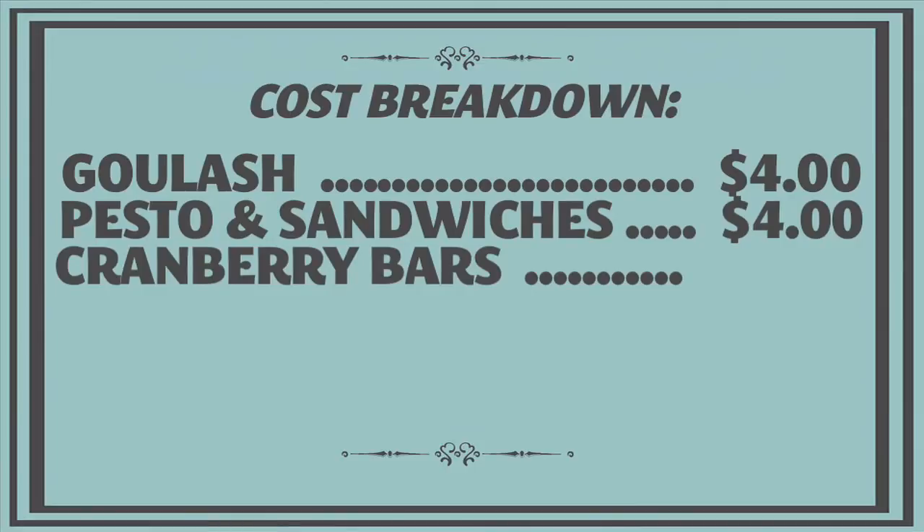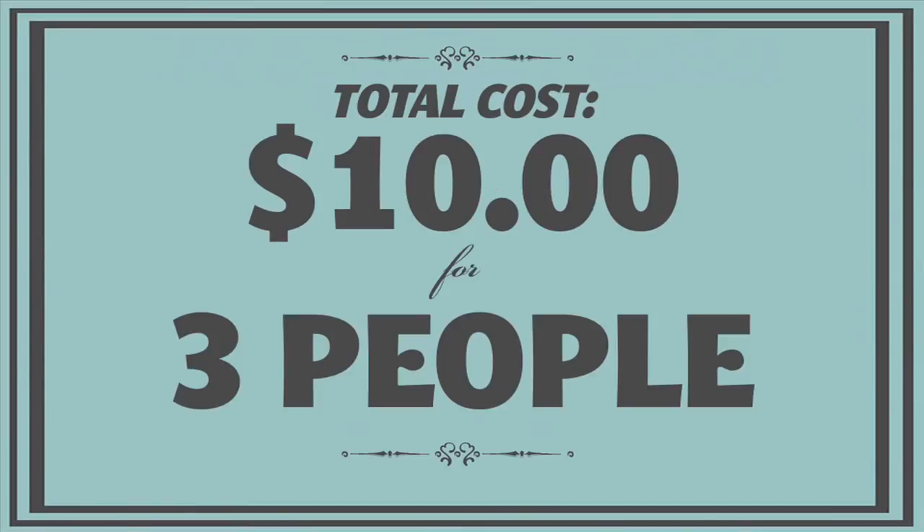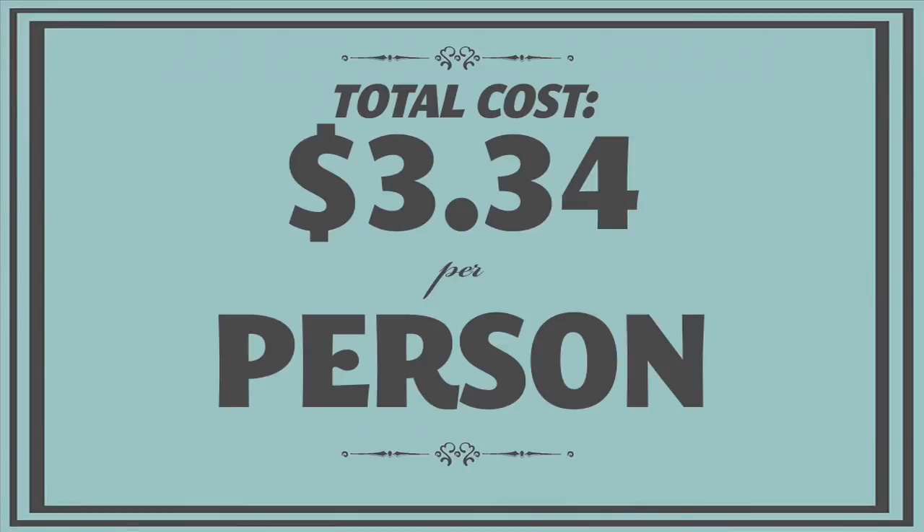For the cranberry bars, the oats, butter, flour, and cinnamon all came from the pantry. The cranberry sauce was a Thanksgiving leftover. We used $2 worth of walnuts, and the rosemary came from Kathy's garden. So it was $2 for about 16 cranberry bars. Overall, our lunch cost us $10 for three people — just $3.34 a person — and we had plenty of goulash, pesto, and cranberry bars left over for another day.